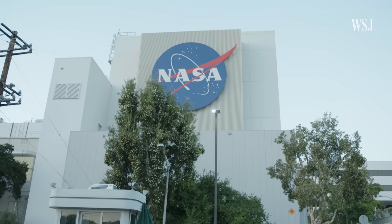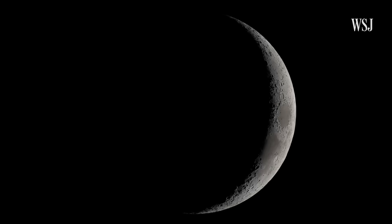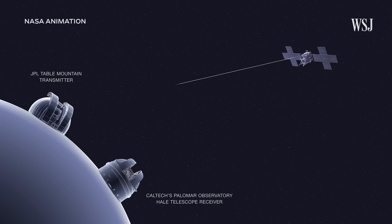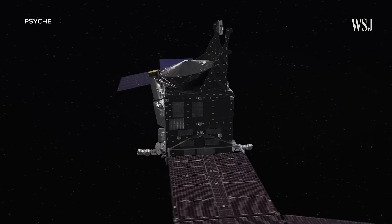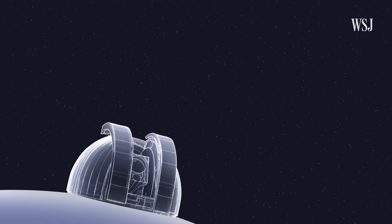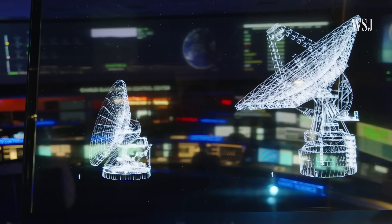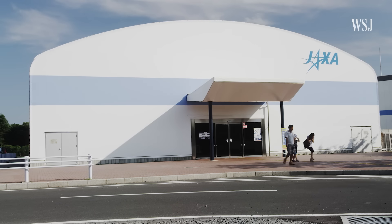One potential fix is a network of smaller antennas to specifically serve lunar missions, offloading those missions from the DSN. The first of these antennas is set to be built by 2026. NASA is also testing the use of optical communication — or lasers — on the spacecraft studying the Psyche asteroid. Instead of sending radio frequency signals through an antenna, it will use a laser to encode data. Baldwin says the DSN is also leaning on other space agencies around the world, borrowing their antenna networks when needed.